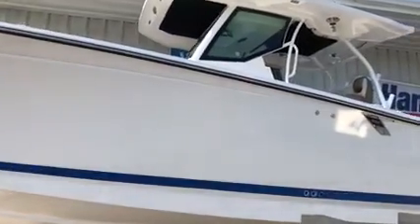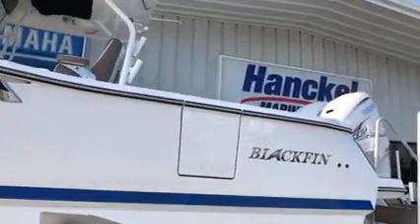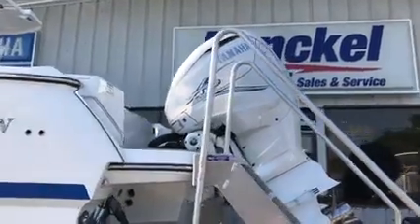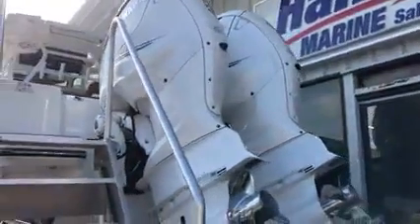Hi folks, today we're going to take a look at a Blackfin center console that was just introduced this past year, the 332. I think you're gonna really like this incredible fishing machine. In a minute we're gonna let Bill Elliott from Hankle Marine take over and show you what this incredible boat can do.